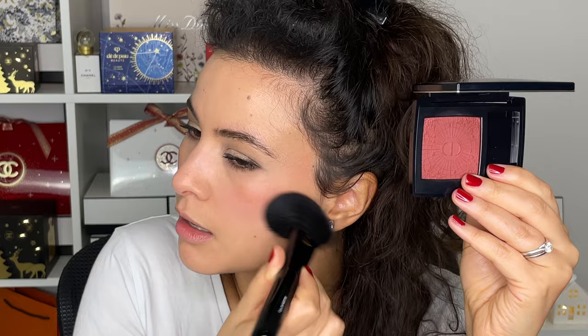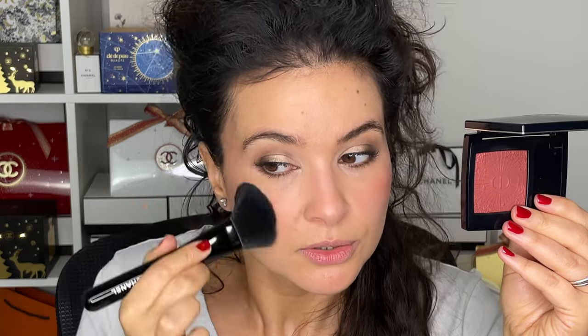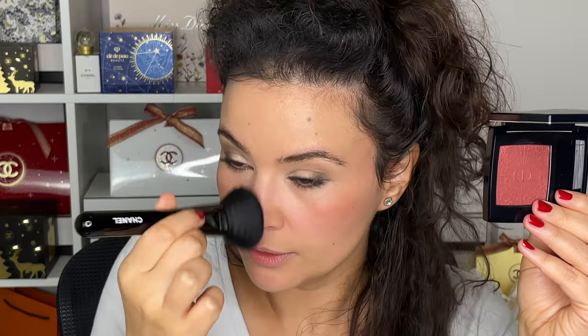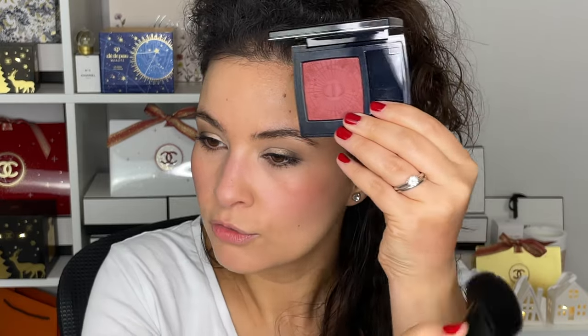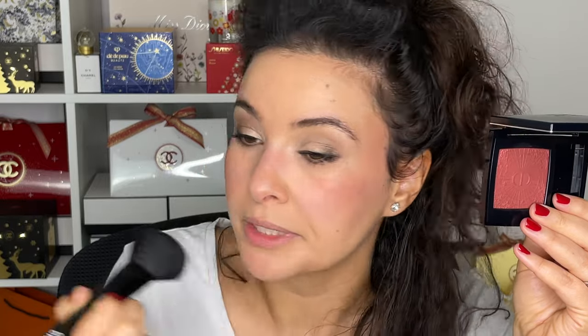Sometimes I forget how opaque and pigmented Dior blushes are — they're often overlooked but they're really great products. I remembered a couple of days ago I wore this and didn't tap off any excess, so just be mindful of that. It kind of gives you that 'just came in from the cold' flush, and with a beautiful red or berry lip it just pulls the entire look together.